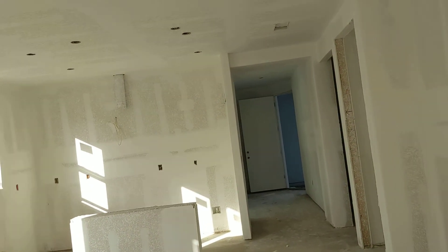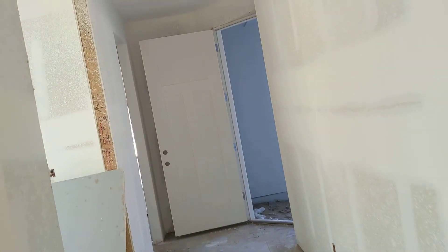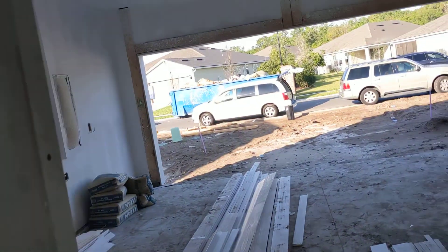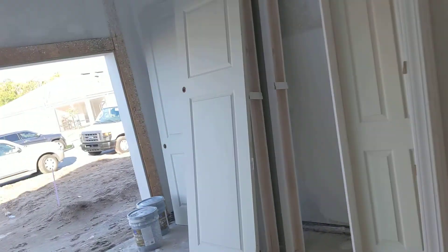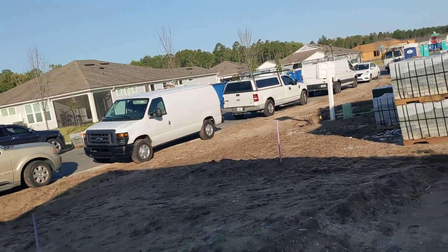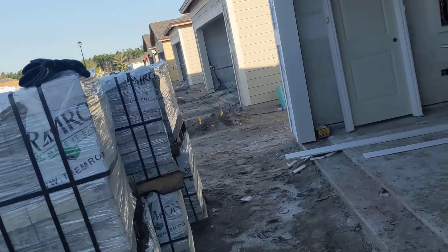This is 91. We got another crew of trim carpenters who are going to do trim number one, which is setting all the interior doors and baseboard. The whole trim package is right here in the garage. Moving to 92 — we need a lot more pavers than this.